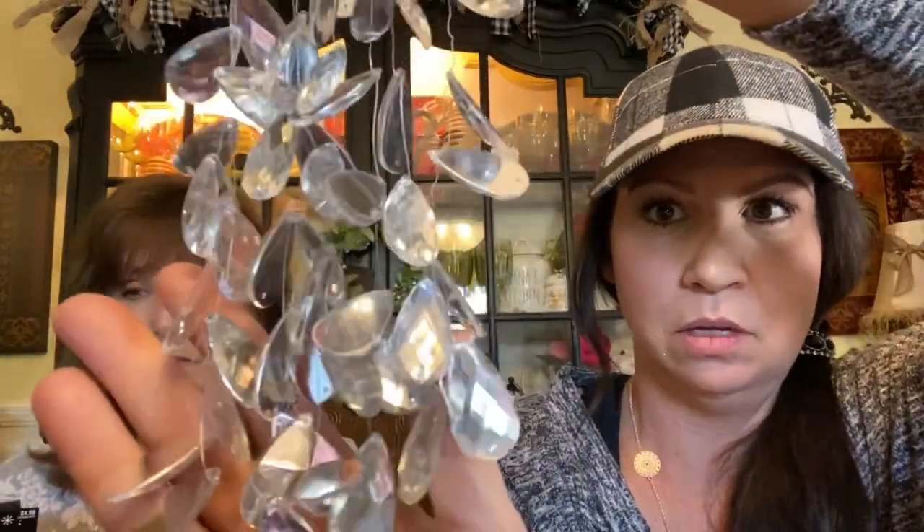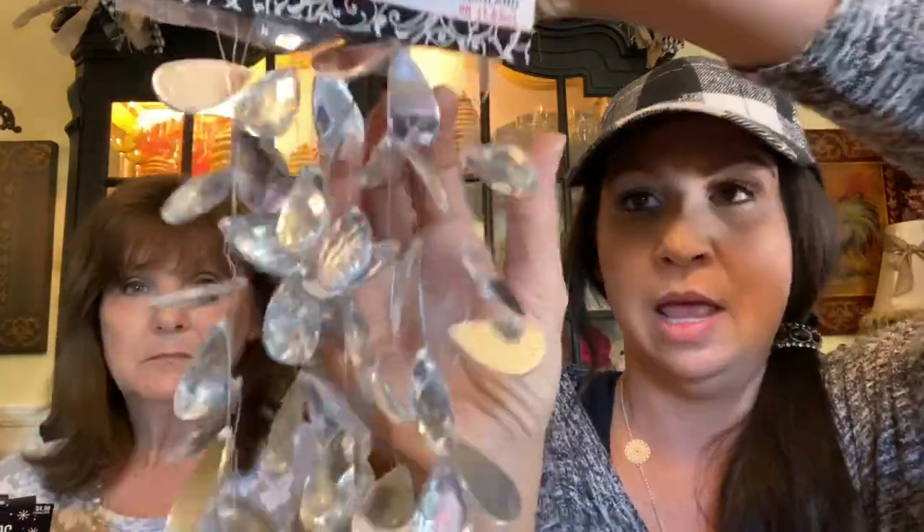These cute little picks — you get about eight of them — were $2.99 and 50% off. And this is the last thing from the wedding section: a really pretty crystal garland, six feet long, originally $9.99 and 50% off. These look really awesome in garlands, wreaths, and on your trees. When the light hits them and reflects off, it's really beautiful.